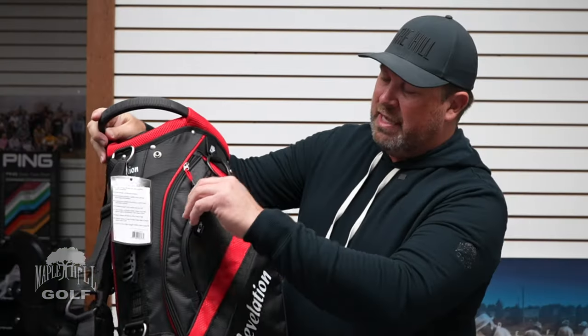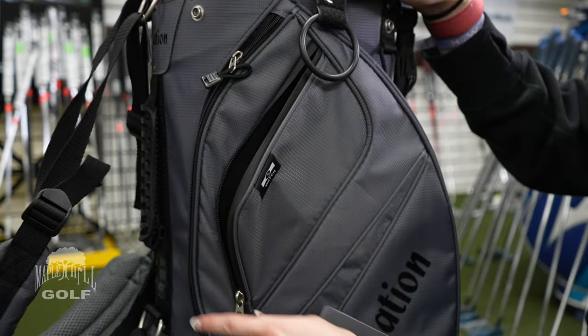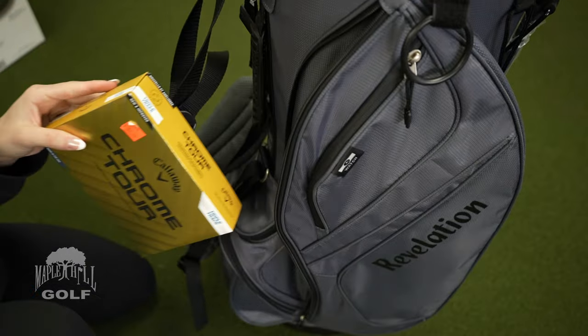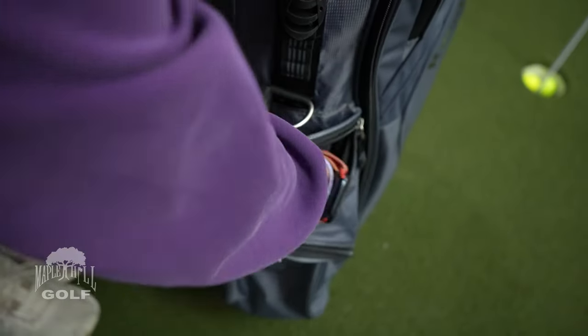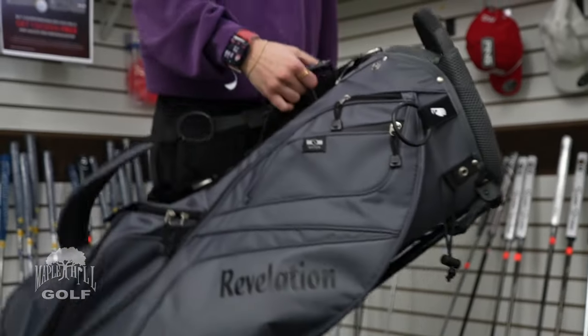There are plenty of pockets: a velour-lined one designed for your keys or cell phone, a larger pocket on the side for your outerwear gear, a rain hood, and a small pocket on the top for golf balls.